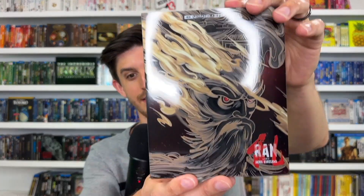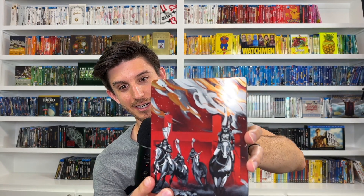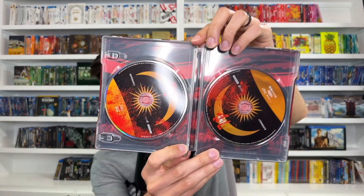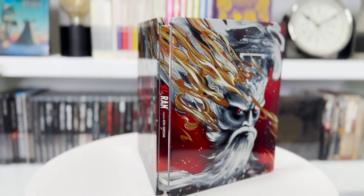I didn't even know this was out — I was just browsing Best Buy and it totally caught my eye on the shelf because it looks gorgeous. It is a steelbook, and I'm not usually a steelbook guy, but you put a slipcover on that steelbook and I'm sold. That is the only acceptable steelbook in my eyes. I love the red, the fire and wind imagery. There's a digital code in there too. The discs look beautiful all the way around. It describes itself on the back as Kurosawa's visually dazzling samurai epic — that is Akira Kurosawa's RAN in 4K.